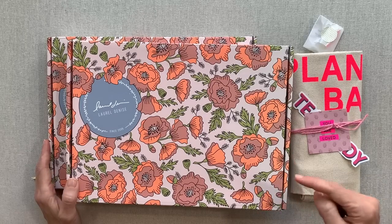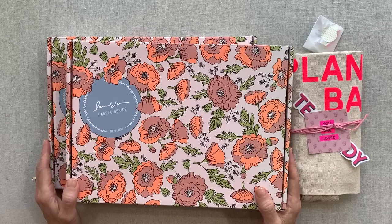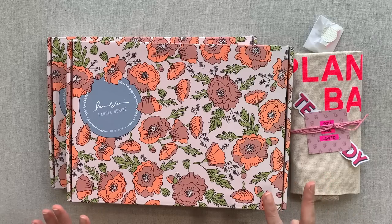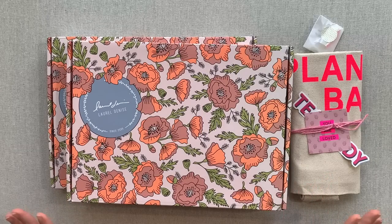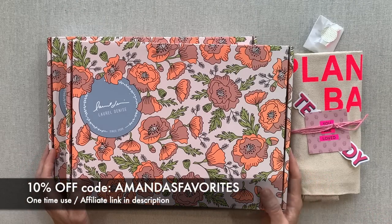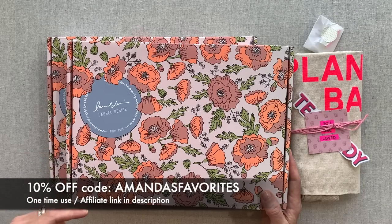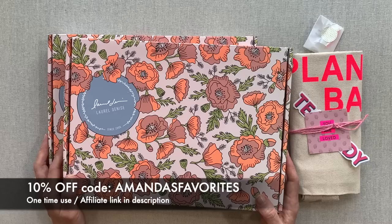She's also a very fun follow on Instagram because she actually shares using her actual planner — her real, messy, functional planning in her own planner. I think that is so helpful and something I personally love to see. So definitely check her out on Instagram too. I will try to remember to link her Instagram down in the description. I do have a 10% off code — it's amandas favorites — make sure to type that in at checkout. I'm also an affiliate with Laurel Denise, so I would really appreciate you clicking through my affiliate link to get to her website.